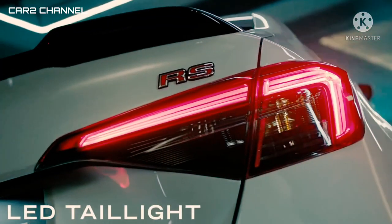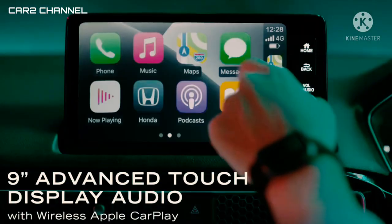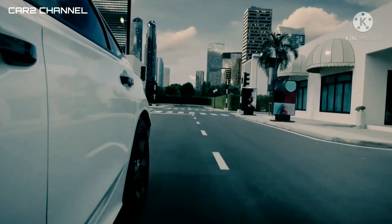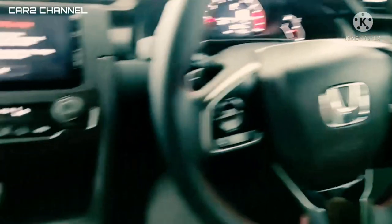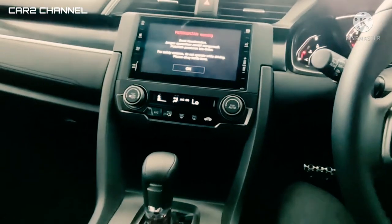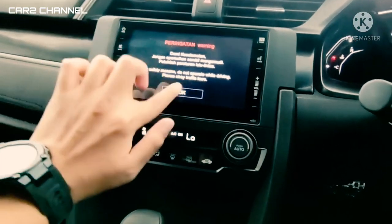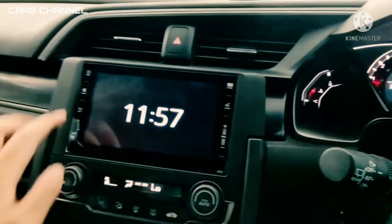Pada bagian interior, tersemat interaktif TFT Meter Cluster dengan setting display custom berukuran 10,2 inci. Pada fitur ini, sebagian besar aktivitas pada mobil akan ditampilkan pada meter cluster, seperti Honda Sensing, sistem navigasi, pengingat kursi belakang, hingga aktivitas lampu indikasi pada kendaraan. Terdapat aksen honeycomb berbahan logam yang membentang pada dashboard, berfungsi sebagai garis pemisah visual antara layar display audio 9 inci dan panel kontrol AC.